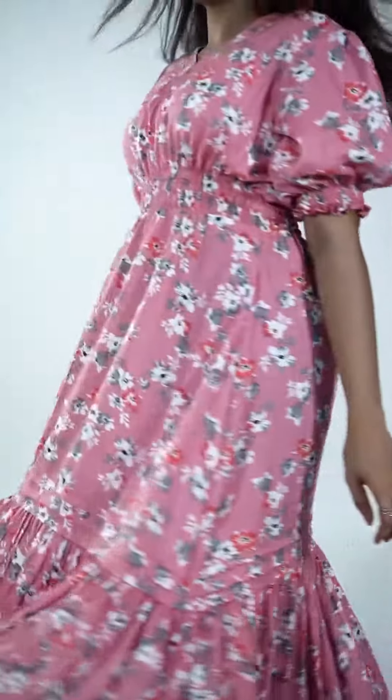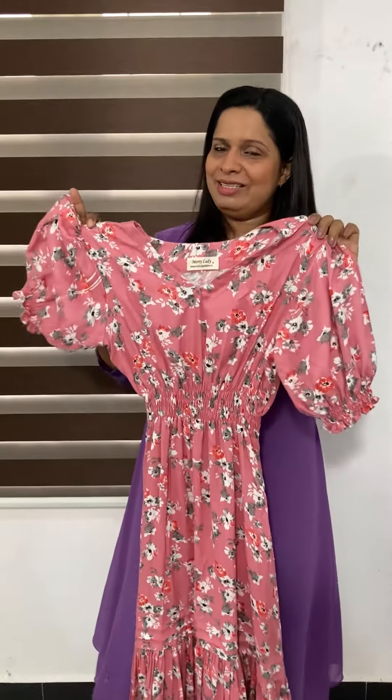It is a casual look. This is an outfit for the price.